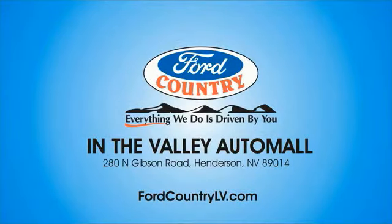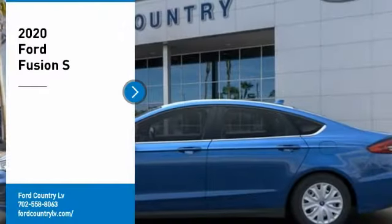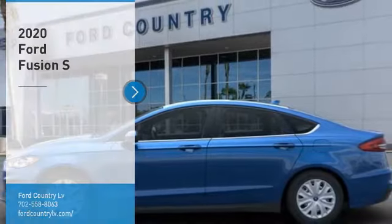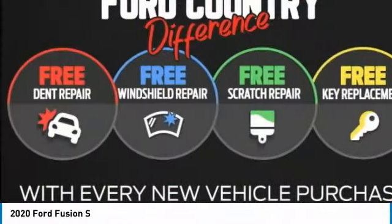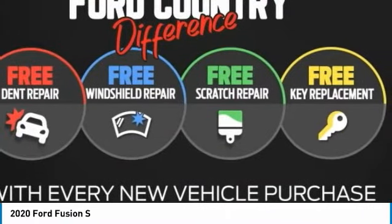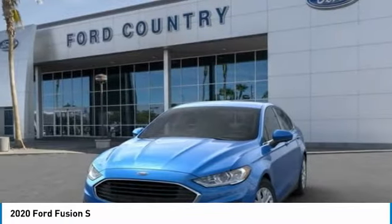Visit Ford Country in the Valley Auto Mall today. Stop by and take a look at the 2020 Fusion. You can have both impressive power and great economy in a Fusion. Here are some of this vehicle's great options.